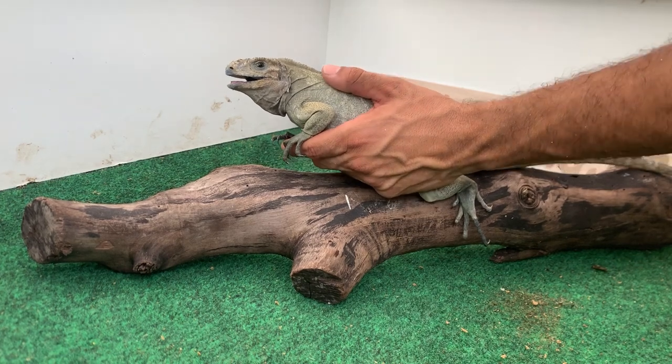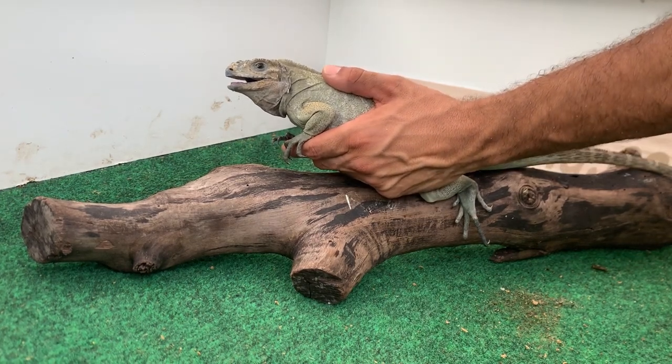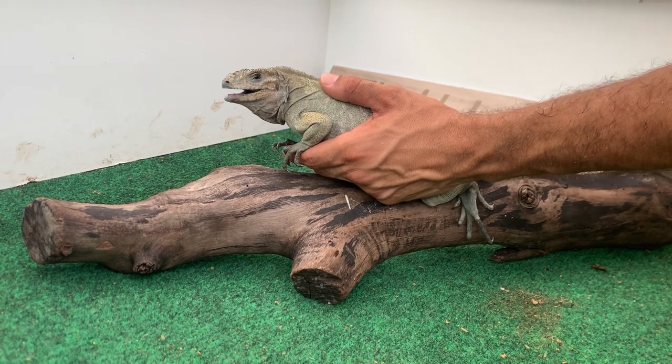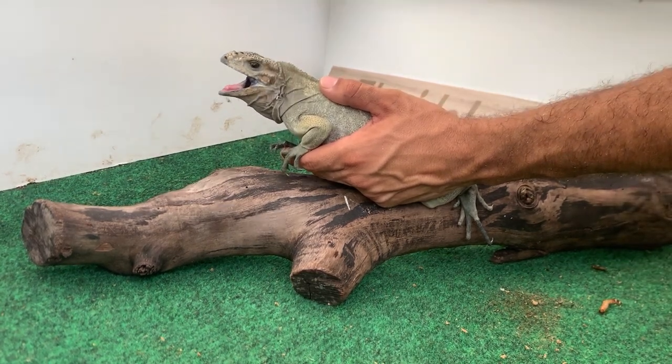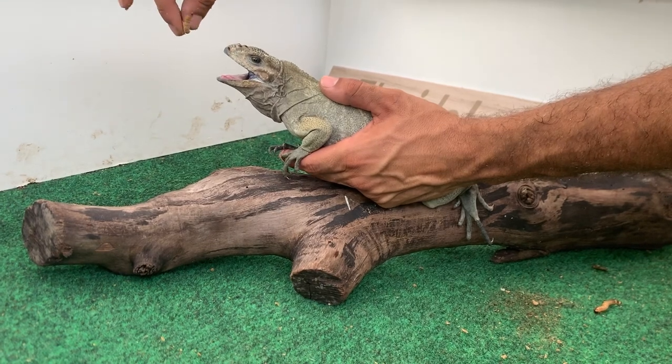The more I handle him, the more he gets familiar with me and the more I can gain his trust. The trick is to gain their trust so you can hand-feed them and handle them as you please. I'm going to go ahead and start by giving him some super worms.